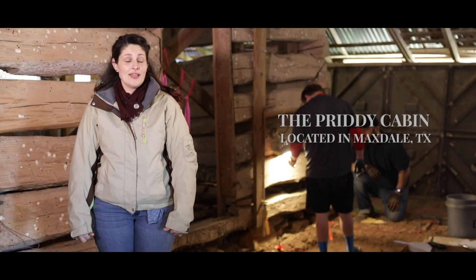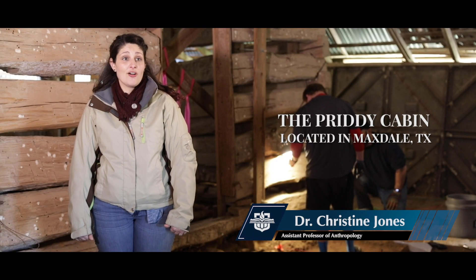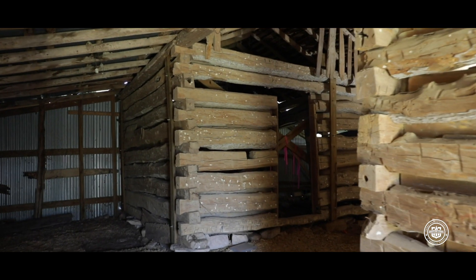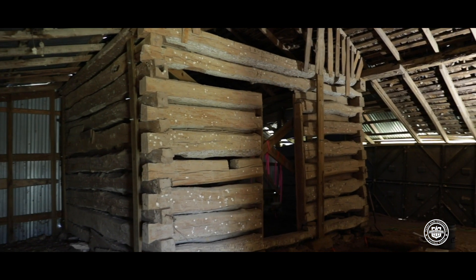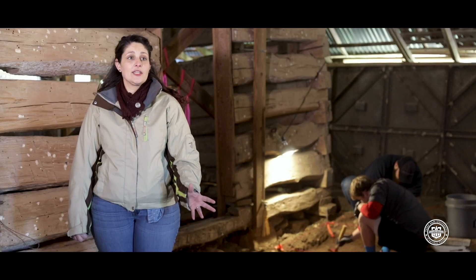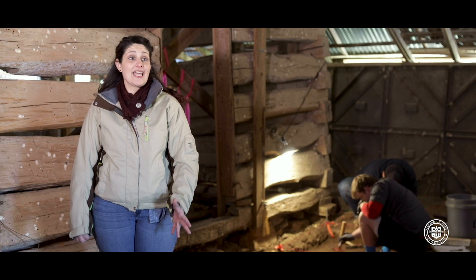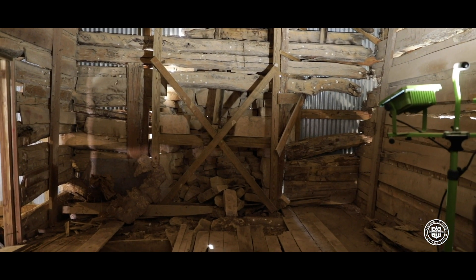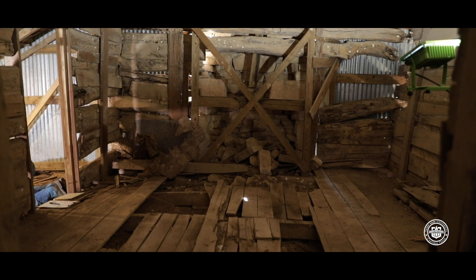This site is the Pretty Cabin and it's located in Maxdale. It's one of the earliest structures in Maxdale to our knowledge, and it's super important because it represents the early pioneer settlement of Central Texas. We chose this particular site to study since it's pretty rare to have a log cabin that's pretty much intact in the same place it was built. A site like this is pretty rare in Texas and Central Texas in particular.